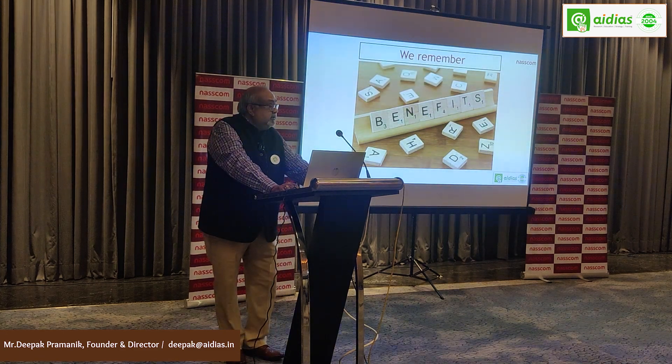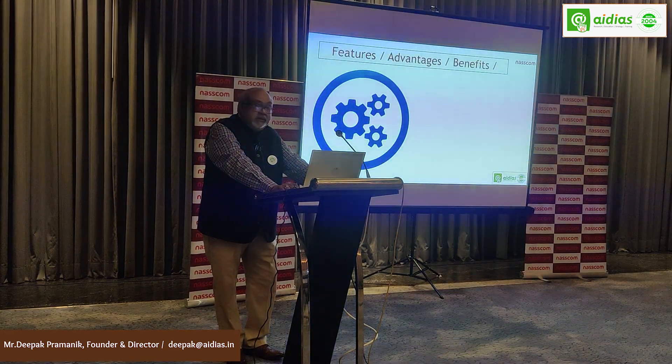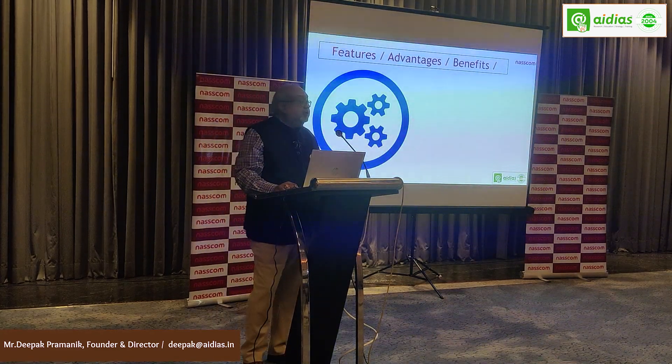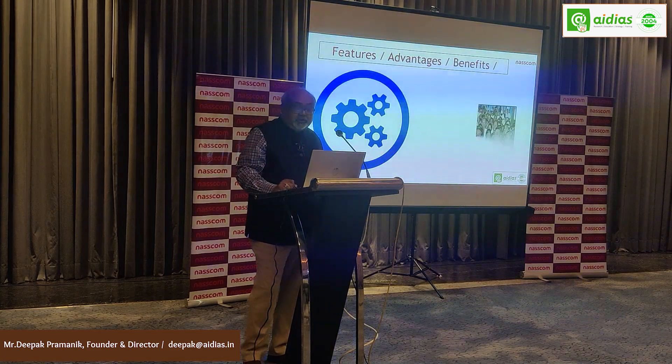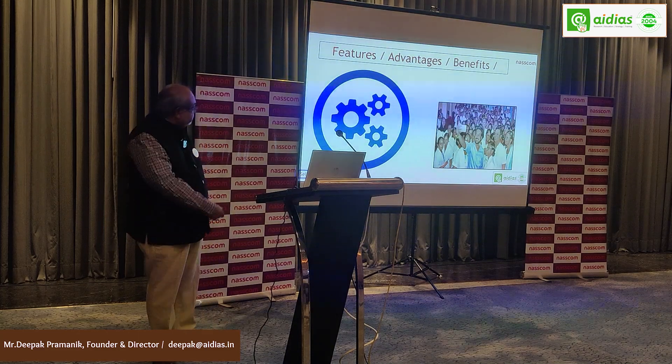When we are selling, we have to sell benefits. Features, Advantages, and Benefits — FAB — is something which all of us must have heard about. Let me demonstrate it with a photograph.